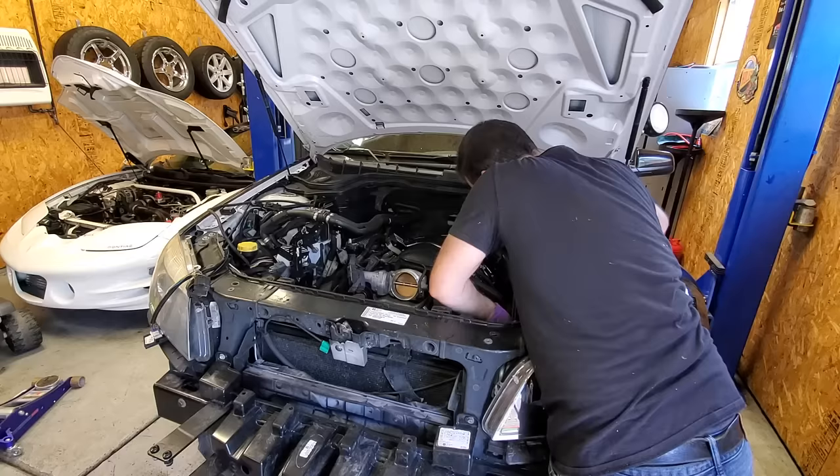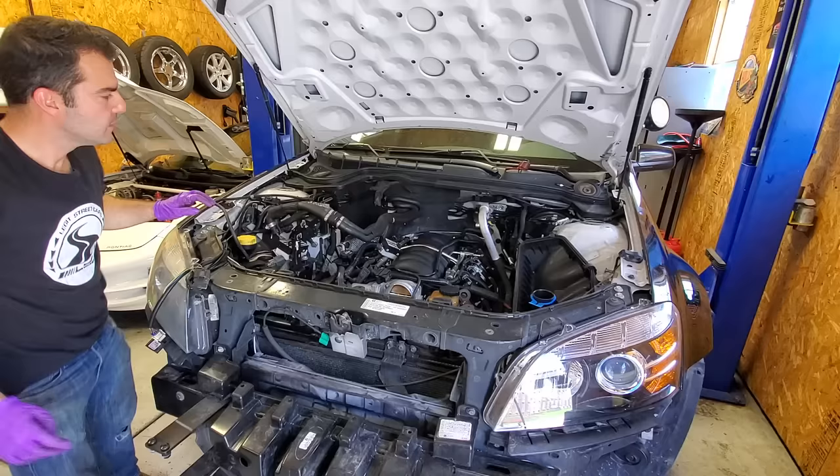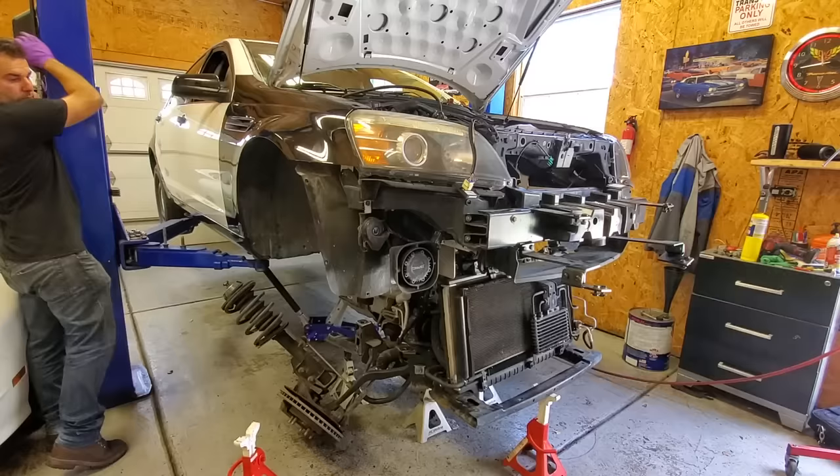Since I'll be upgrading the camshaft, deleting the troublesome displacement on demand, installing a high stall speed torque converter and long tube headers, I decided to drop the engine, transmission, and entire front subframe out of the bottom. This gives me much better access to everything and lets me show you the guts of this engine clearly and with good lighting.